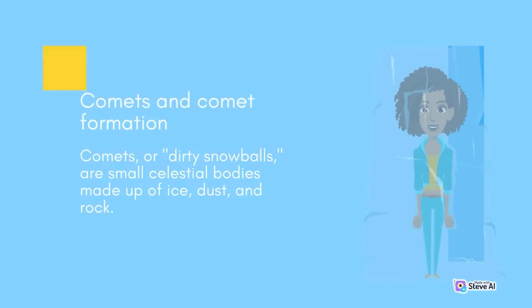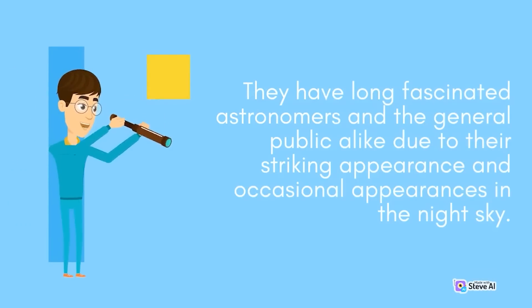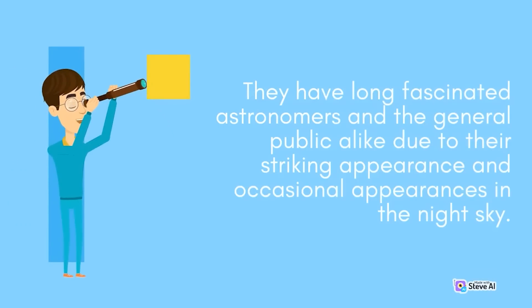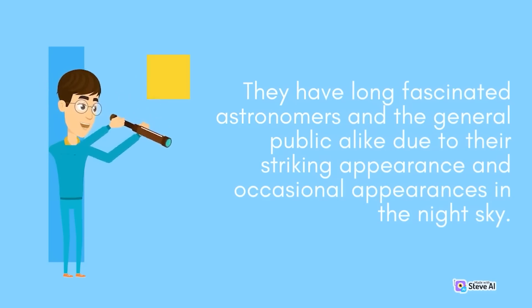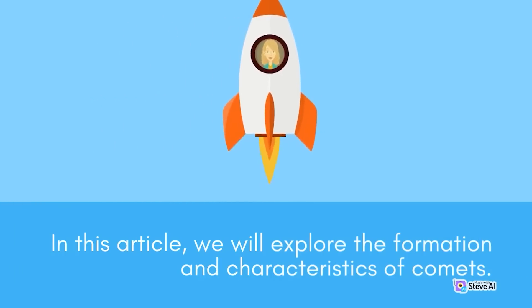Comets and Comet Formation. Comets, or dirty snowballs, are small celestial bodies made up of ice, dust, and rock. They have long fascinated astronomers and the general public alike due to their striking appearance and occasional appearances in the night sky. In this article, we will explore the formation and characteristics of comets.